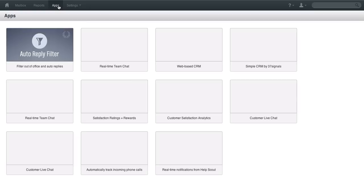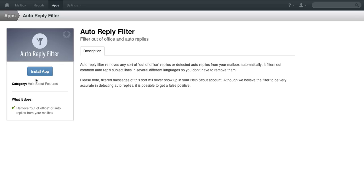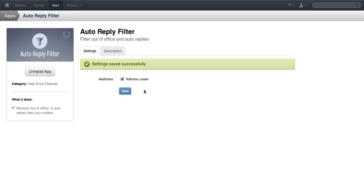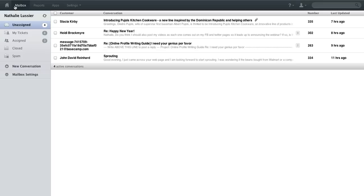You can also install apps on here. For example, this auto reply filter is super helpful. There are other cool integrations that you can do with other systems that you might be using, and that will basically help you to really manage your email inbox and all messages that come through into your company.